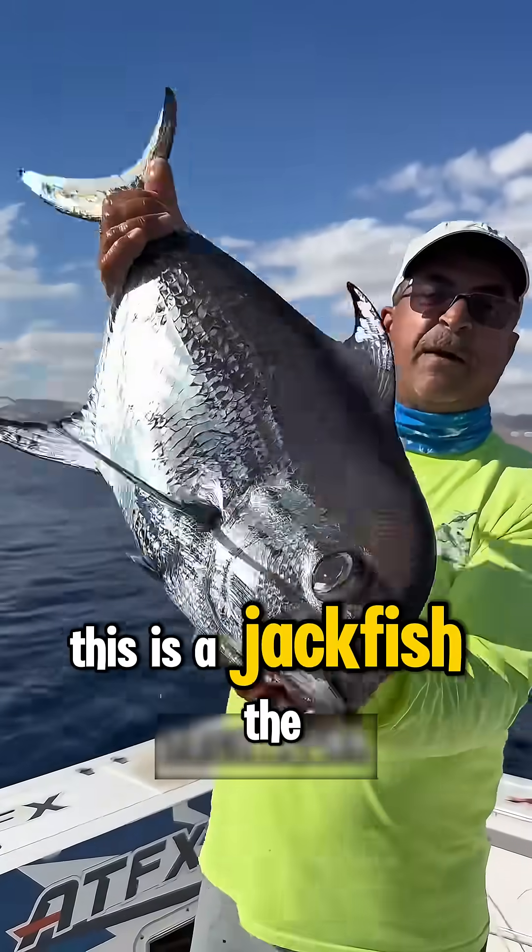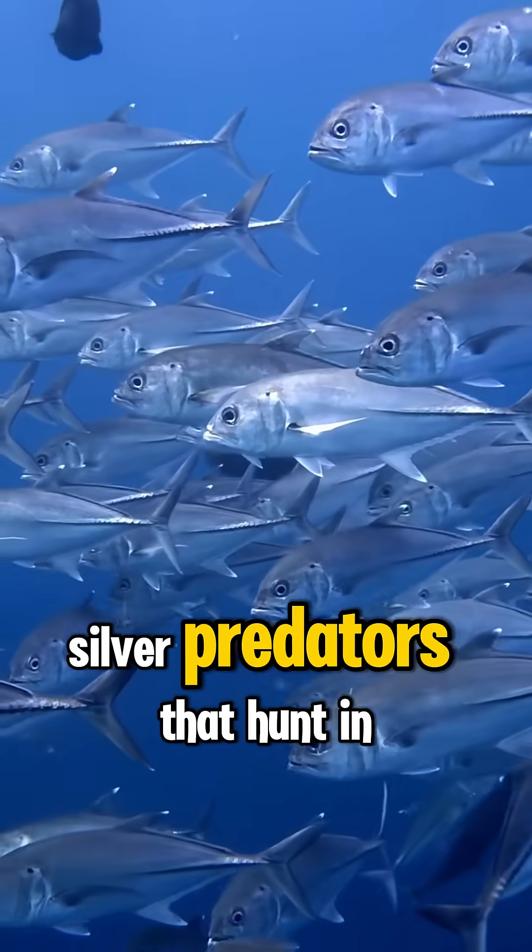What kind of fish is this? This is a jackfish, the speedy silver predators that hunt in shimmering schools.